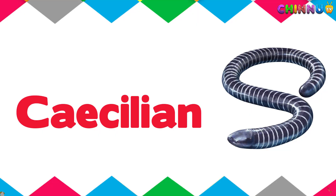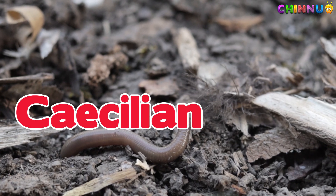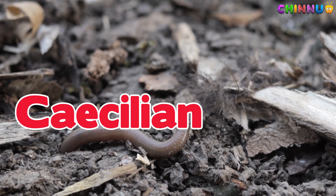Caecilian. A worm-like amphibian that lives underground and has no legs.